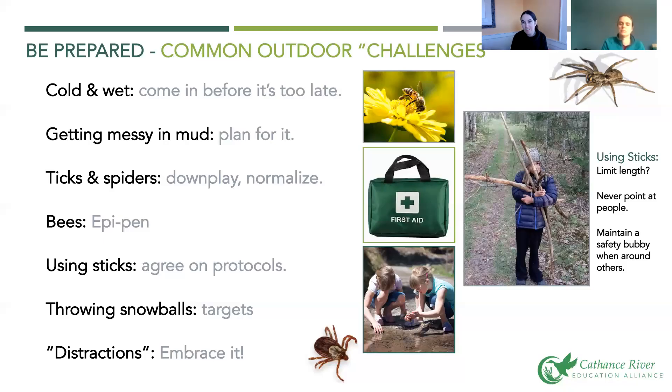And distractions — again in air quotes — because if a squirrel falls out of a tree right in front of your lesson, that could be a distraction or it could be the most exciting part of your day. Embrace those distractions, run with them, and turn them into part of your learning together as a class.